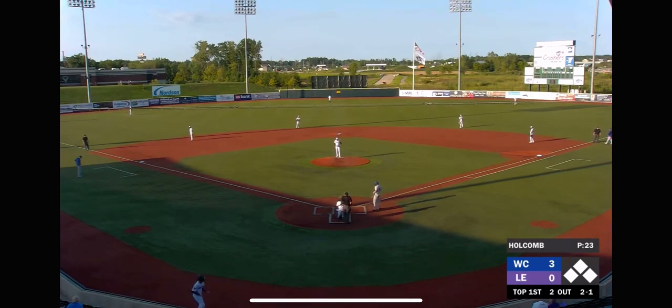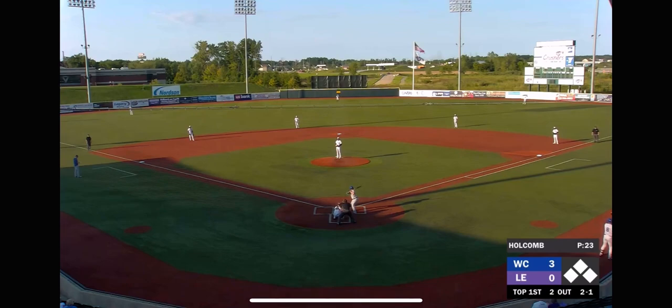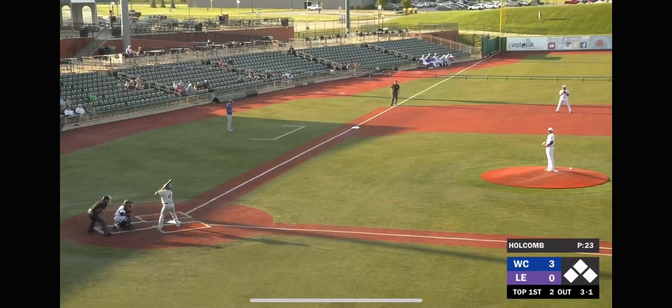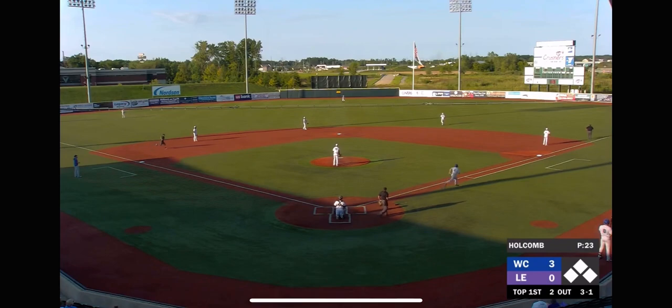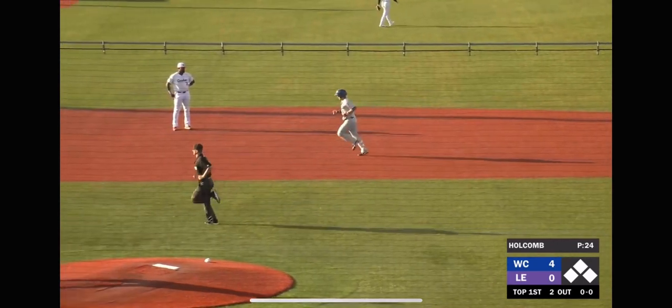Jake Boone drew a four-pitch walk. Holcomb bounced back with a backwards K on Dan Robinson. But Bryn Martinez had a two-out single up the middle, and Brent Spillane goes power on the right-hander, takes it into Nordsen Lawn. The 2-1 pitch, two outs, and Kline takes that outside for ball three. The 3-1, and Kline will take a drive on that one — deep right field, that one is gone! Back-to-back home runs for Windy City. Brian Kline will touch them all. Now it is 4-0.